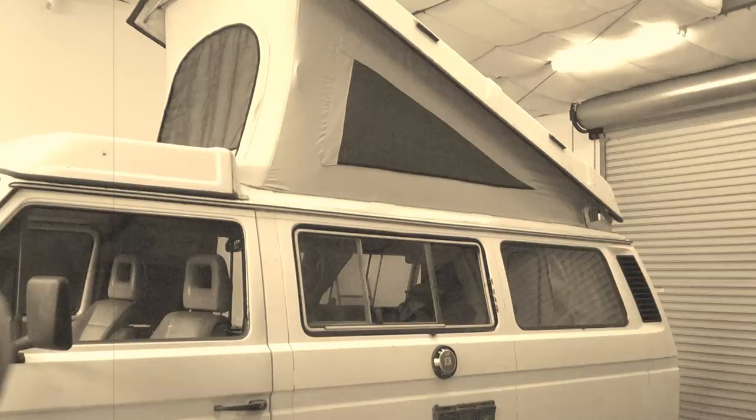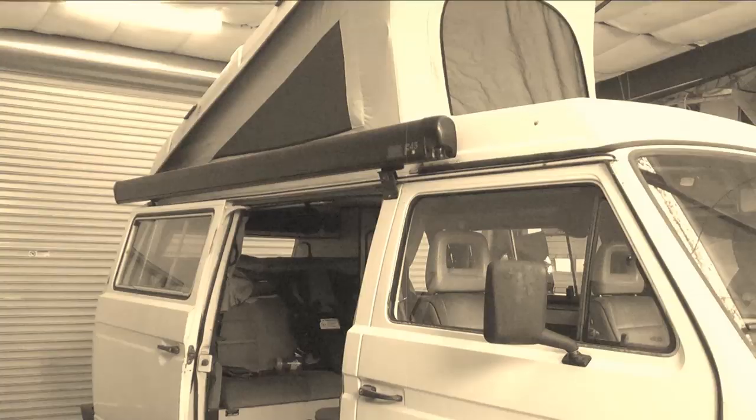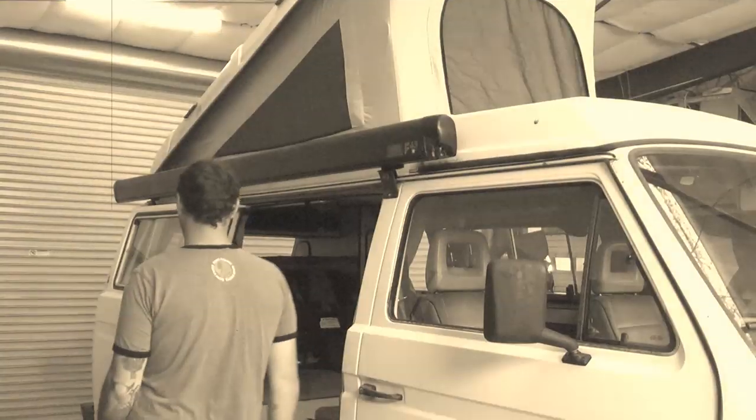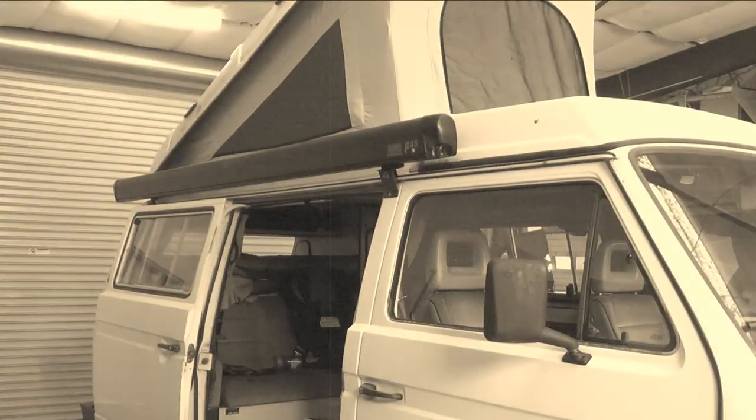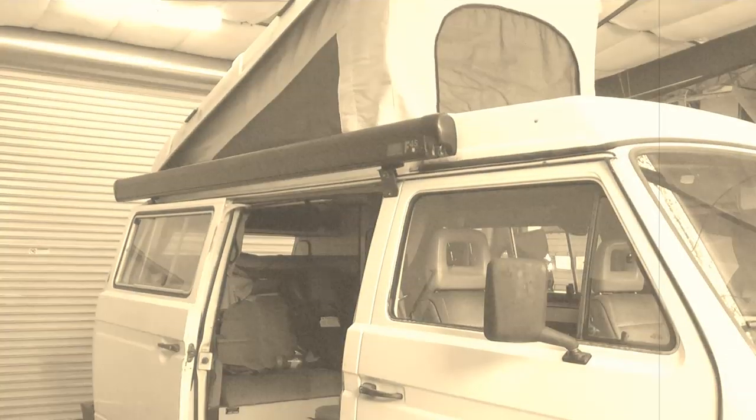Then there's Johnny with his calm, cool demeanor — he doesn't need to grow a crumb catcher on his upper lip. Let's watch how he closes his pop top. Johnny makes sure that his tent is nice and dry before he closes it. Never close a wet tent. And he also closes it slowly.